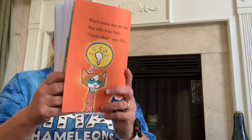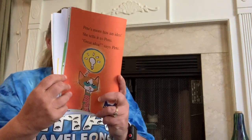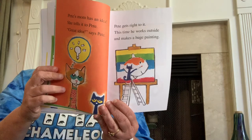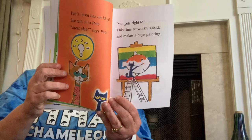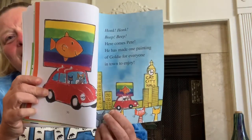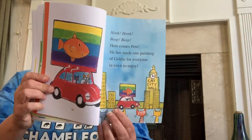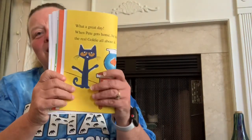Pete gets right to it. This time he works outside and makes a huge painting. Honk, honk, honk, beep, beep — here comes Pete. He has made one painting of Goldie for everyone in town to enjoy. They put it on top of the car and now they're driving around town. What a great day. When Pete gets home, he tells the real Goldie all about it.